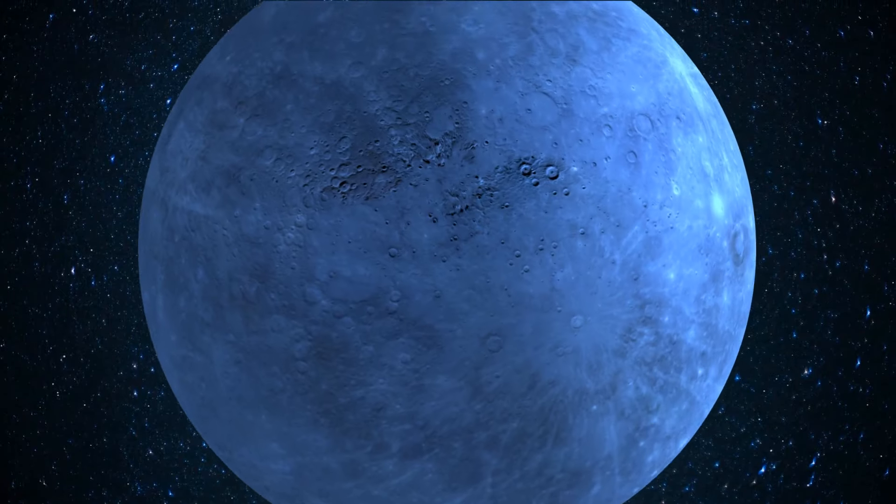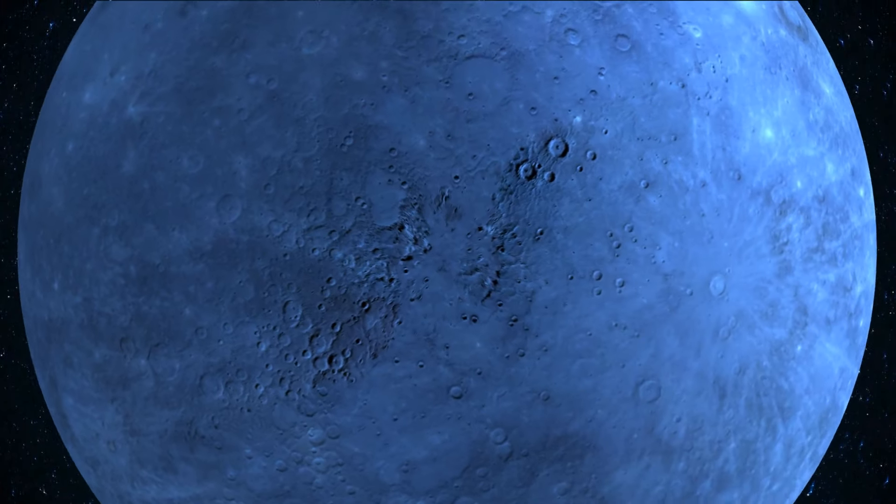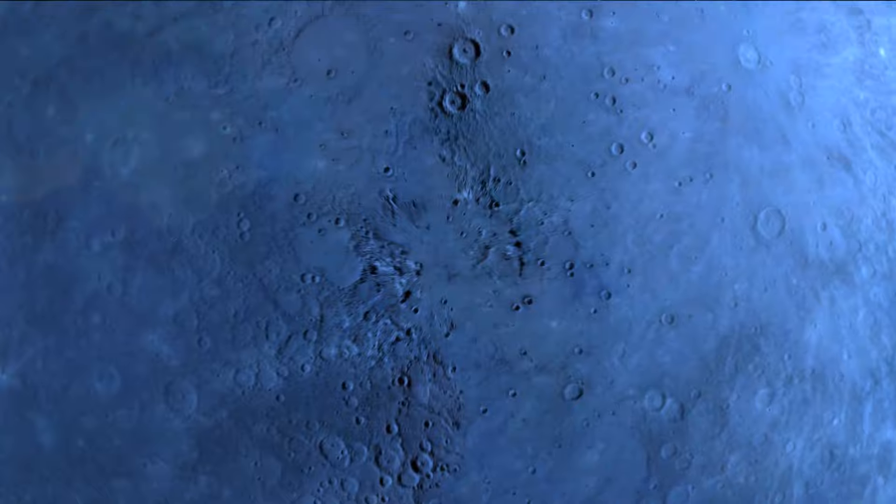Look at the planet's north polar region — especially those sunlit yellow spots inside craters. These are indications of water ice. It turns out water is much more common in space than we thought.